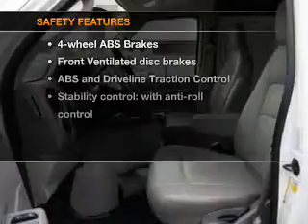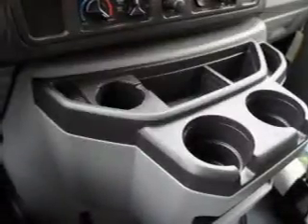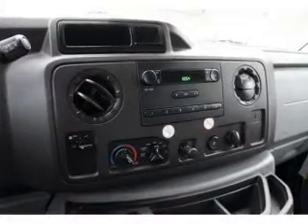If safety is a high priority, rest assured knowing that these top safety components are included: front ventilated disc brakes, stability control.